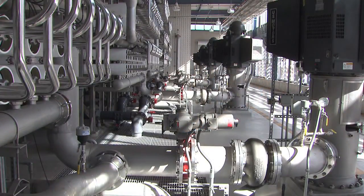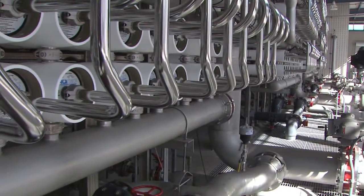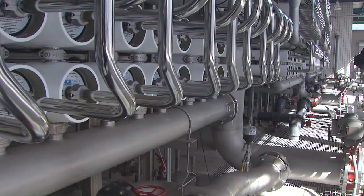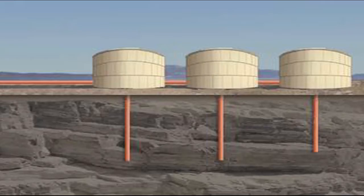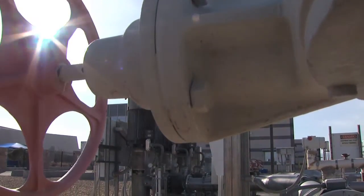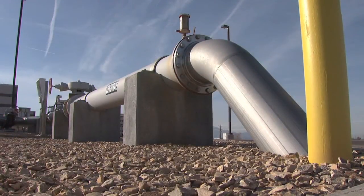A challenge for inland communities is the disposal of brine concentrate that is removed during the reverse osmosis process. That is being addressed through evaporation ponds or deep well injection. El Paso Water Utilities has been successfully operating a desalination plant since 2007 that uses deep well injection to dispose of brine concentrate.